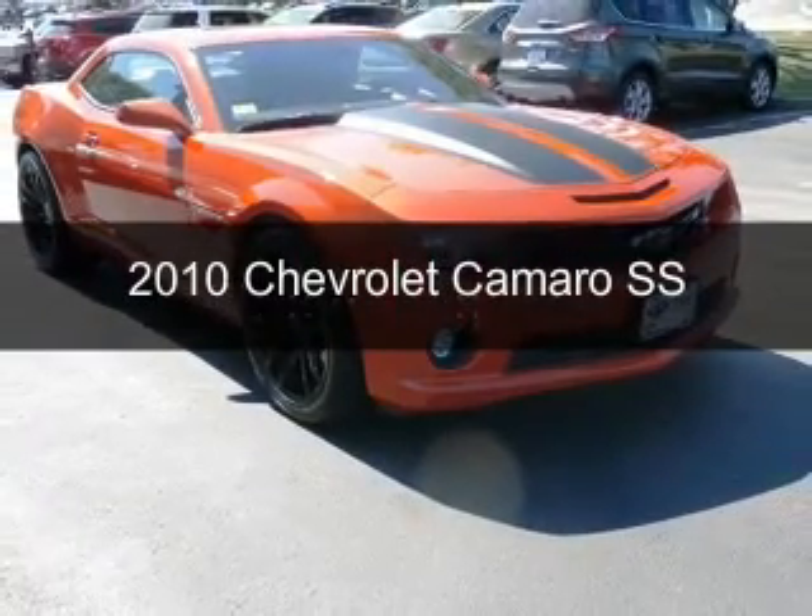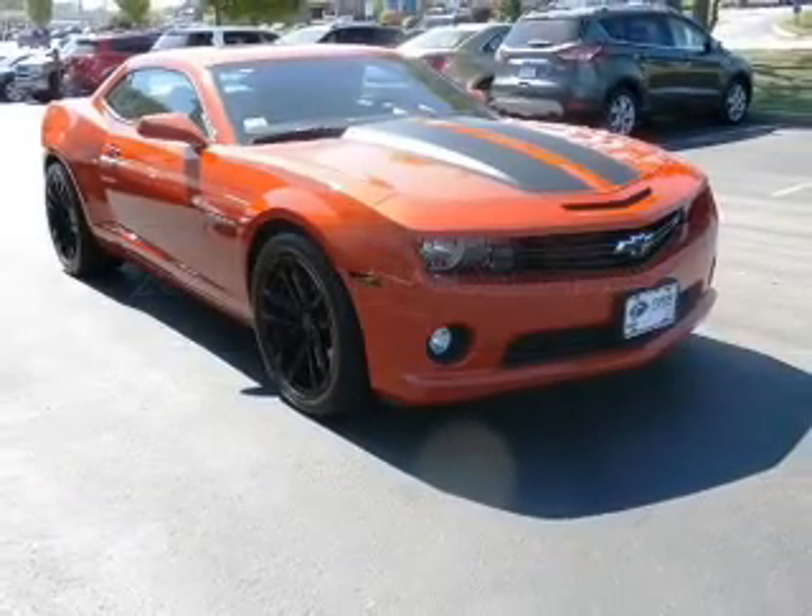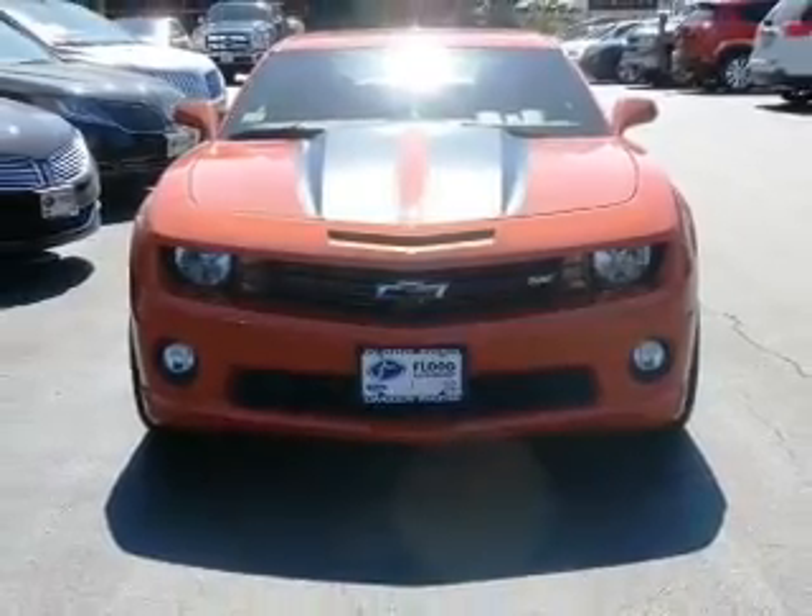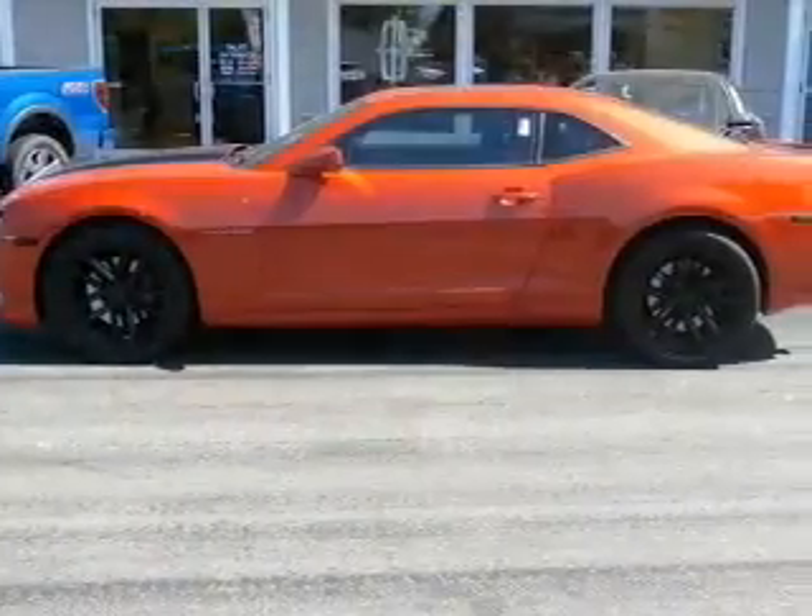This is a used 2010 Chevrolet Camaro. It's powered by rear-wheel drive, a 6.2-liter, 8-cylinder engine, and a 6-speed manual transmission.